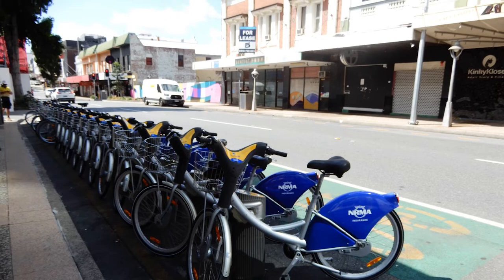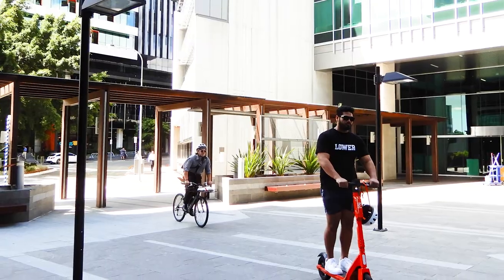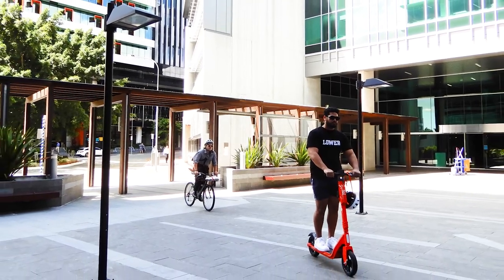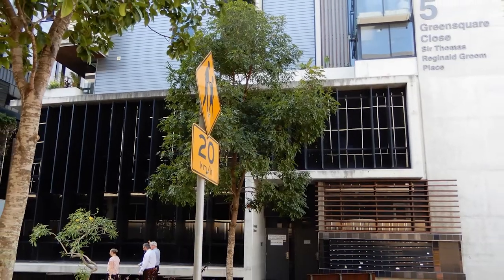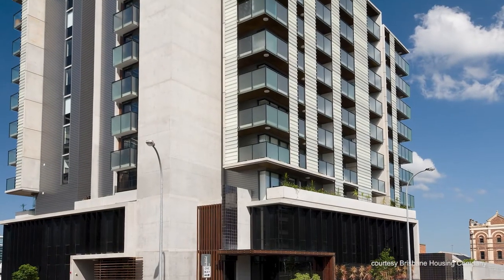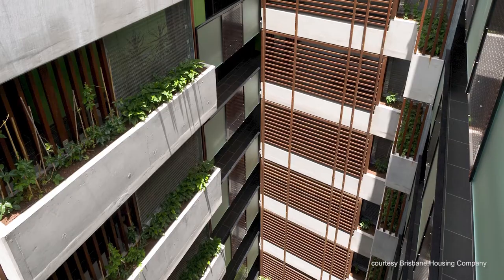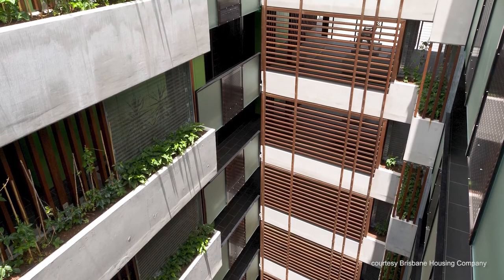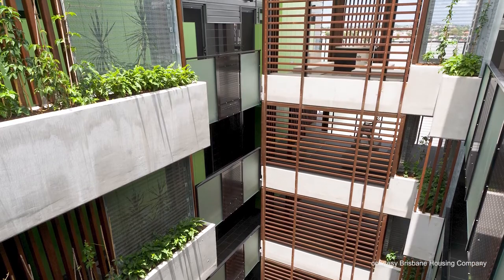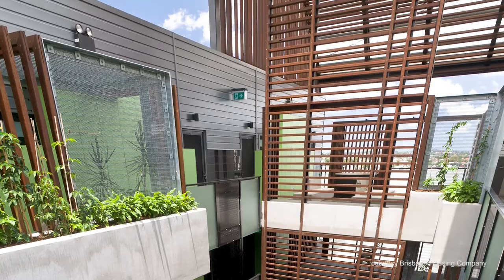It's a really unique site because it has a boulevard running through the middle, two office buildings which have a lot of services, and the building itself — which is the social and affordable housing — has a number of studio and one-bedroom apartments that house a mix of different tenants. It's very close to a railway line and also other key services.